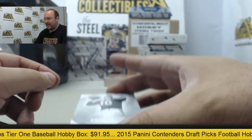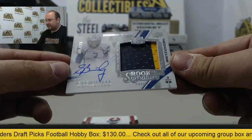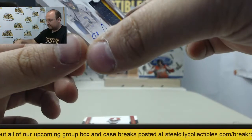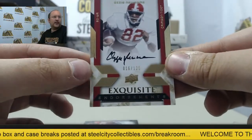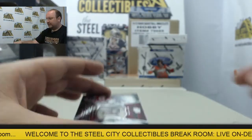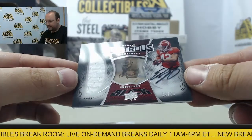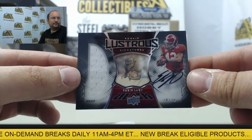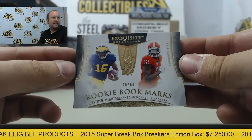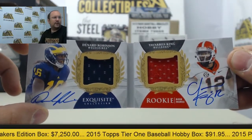Alright, the last box — we're going to have a Bart Starr base out of 70. After that: rookie signature Stedman Bailey autograph patch, numbered out of 125. Next autograph: Ozzie Newsome numbered out of 125, Exquisite Endorsements. Next card: Lustrous Rookie Signature Eddie Lacy with a jersey patch, number 34 of 75. Next rookie bookmark: Denard Robinson and Tavares King 48 of 60, featuring two autographs and two jerseys.